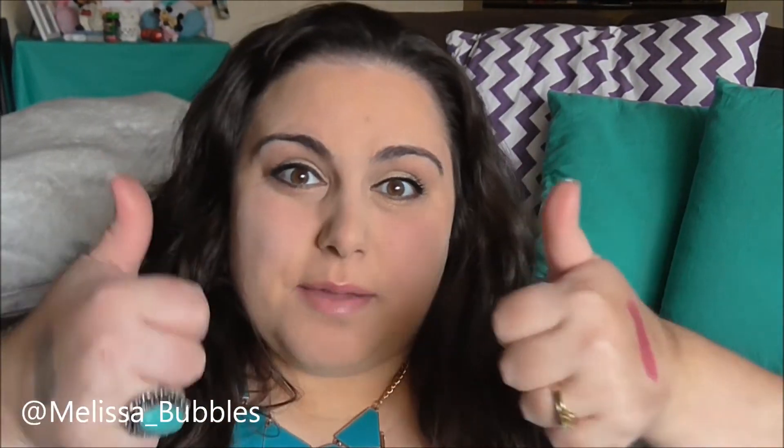So that was the end of my favorites video! Please give me a thumbs up if you liked it and subscribe. Leave me a comment below to tell me if you've used any of these products, if you love them or hate them — I'd love to hear what you think. Thanks for watching, bye!